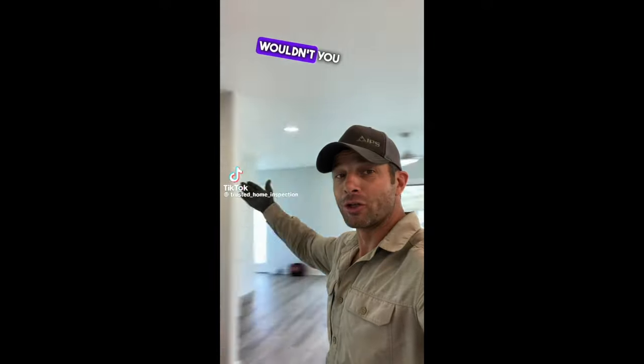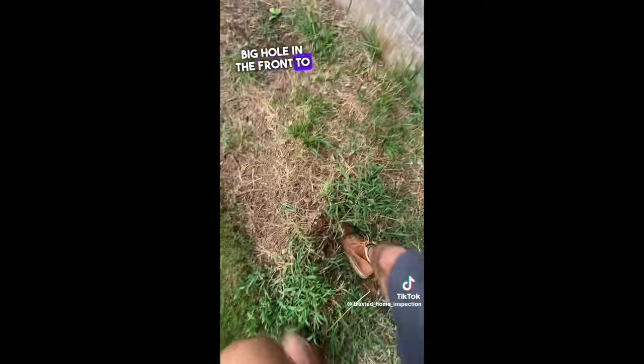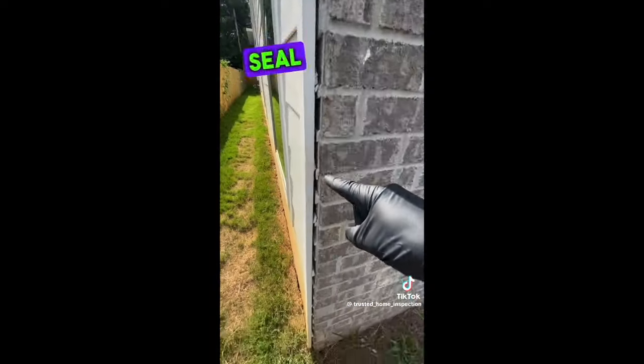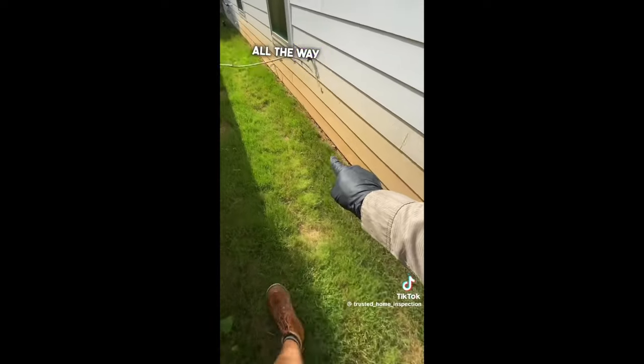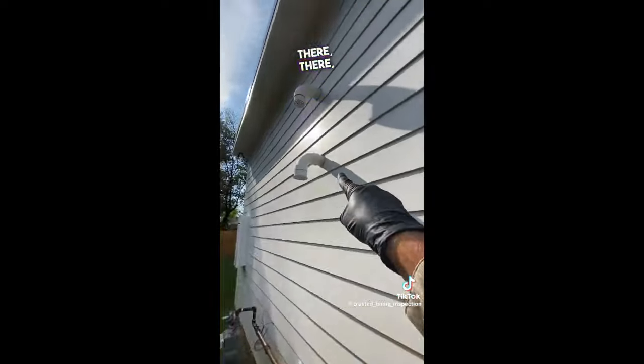Look at this house — isn't it neat? What if I told you it's not complete and has defects? I'm gonna show you a bunch of defects in this brand new custom build. Going outside first: there's a big hole in the front. They ran the siding all the way down to the soil — that's gonna rot. The penetrations aren't flashed right, and they can't be bothered to caulk the top of the boxes.